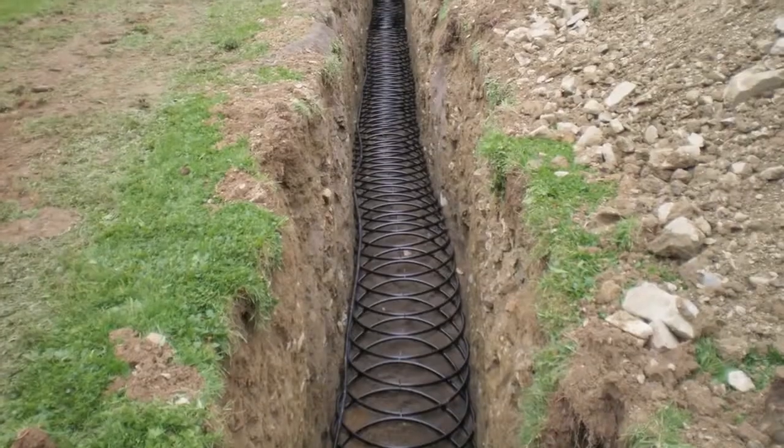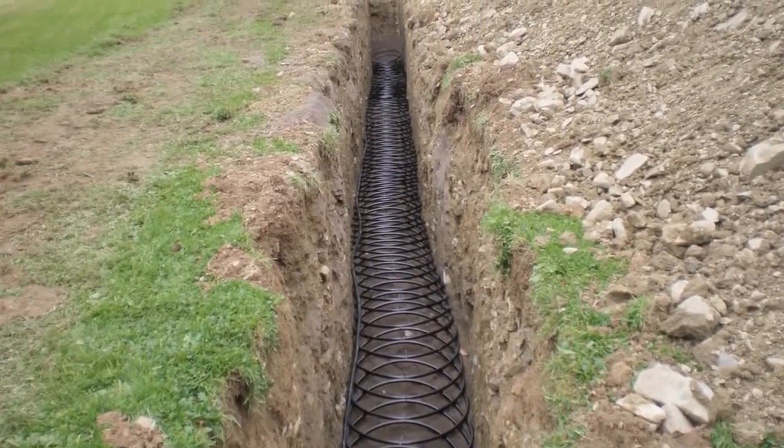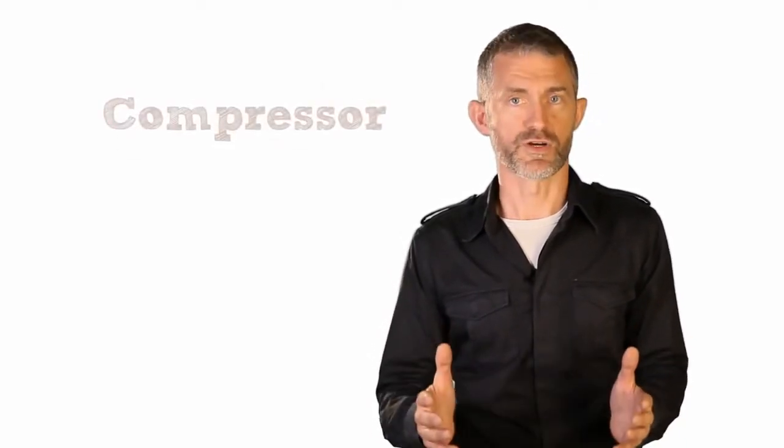Heat pumps are able to extract this heat for you to make use of. Ground source and water source heat pumps do this through a series of coils like a slinky. A liquid which is slightly below 10 degrees centigrade is pumped through the coils and picks up heat from the surrounding earth or water. This heat is then transferred to a liquid refrigerant, which is passed through a device called a compressor, which pressurizes the liquid and by doing so raises its temperature to about 40 degrees centigrade — a little warmer than a baby's bath. This heat is transferred to the water in your heating system via a heat exchanger, and the cycle then begins again.